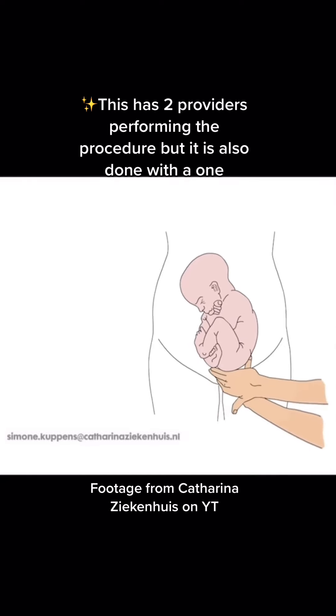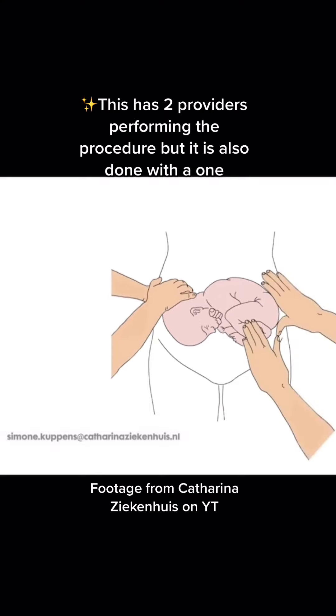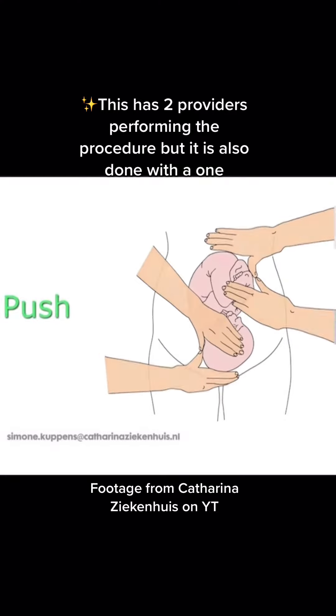The procedure of ECV starts with a bedside ultrasound so your provider knows what position baby is in before we begin. Then the provider puts one hand on baby's rump, one hand on baby's head, and with quite firm pressure, turns baby and continues to work on baby until baby is hopefully in a head-down position. They may use the ultrasound in between turns and pushes to make sure things are going well.